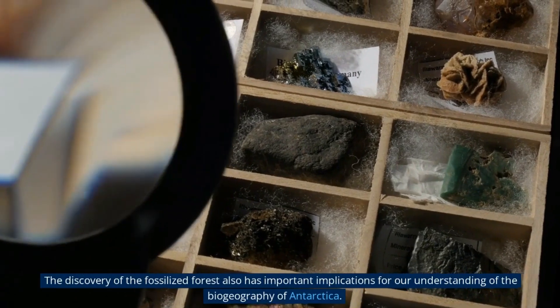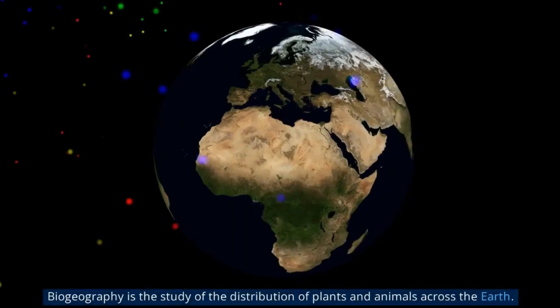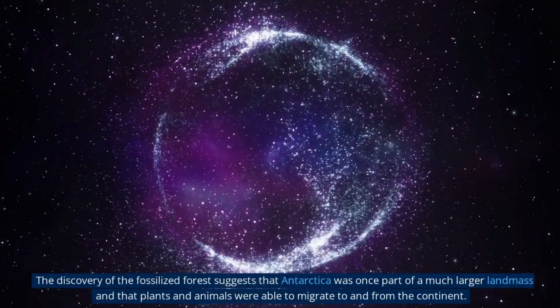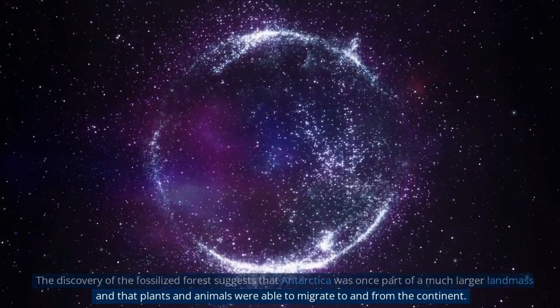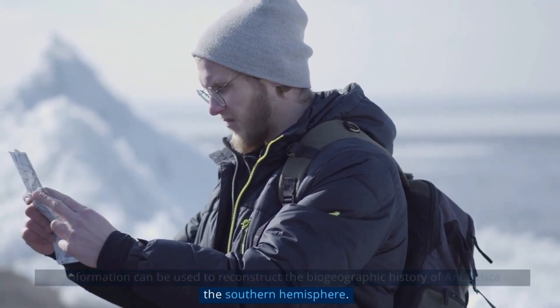The discovery of the fossilized forest also has important implications for our understanding of the biogeography of Antarctica. Biogeography is the study of the distribution of plants and animals across the Earth. The discovery suggests that Antarctica was once part of a much larger landmass and that plants and animals were able to migrate to and from the continent, helping to reconstruct the biogeographic history of Antarctica and the Southern Hemisphere.